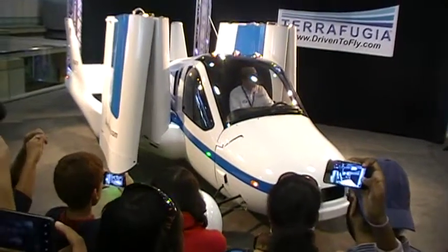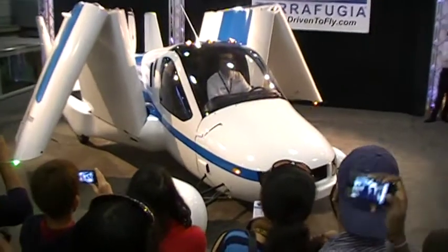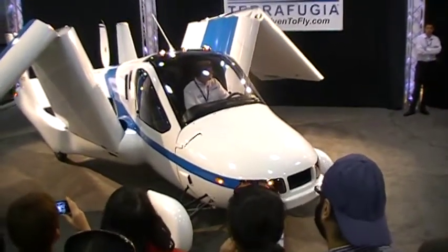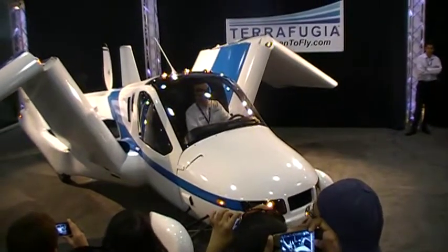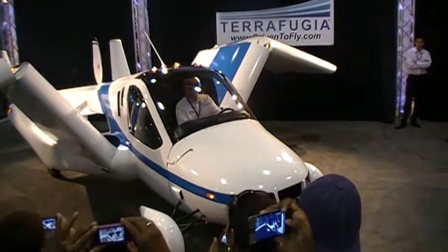It is a two-seat personal aircraft that is designed to be taken off and landed at any of the over 5,200 public airports around the country. Once it's on the ground, it takes less than a minute to convert it from aircraft to automobile. And then you have a fully street-legal vehicle that you can drive on any road, any highway in the U.S.